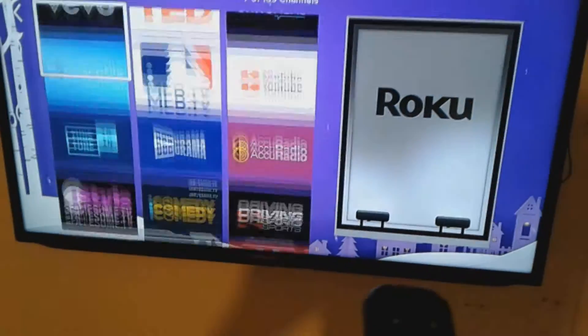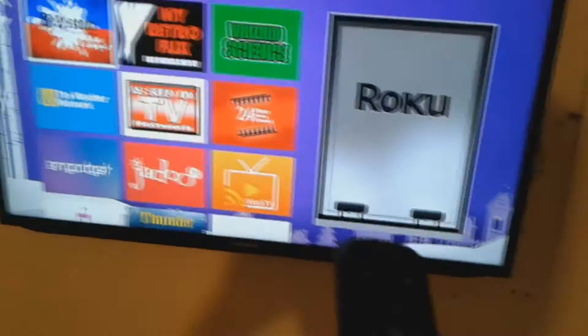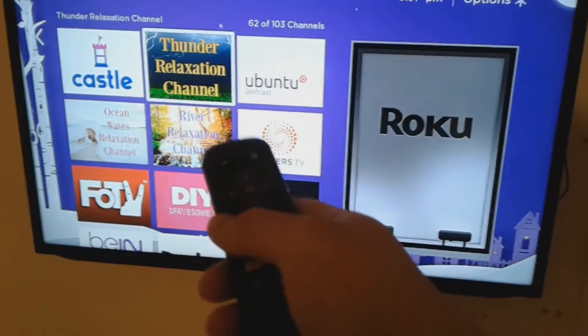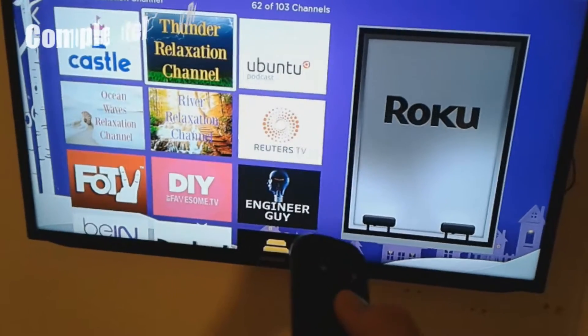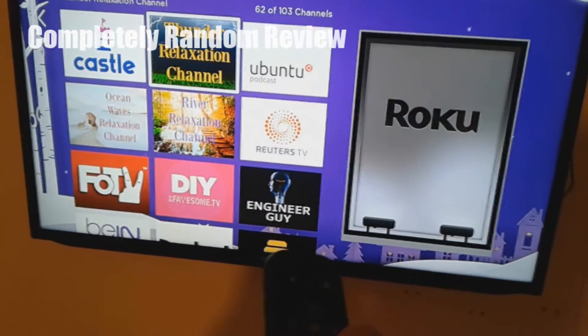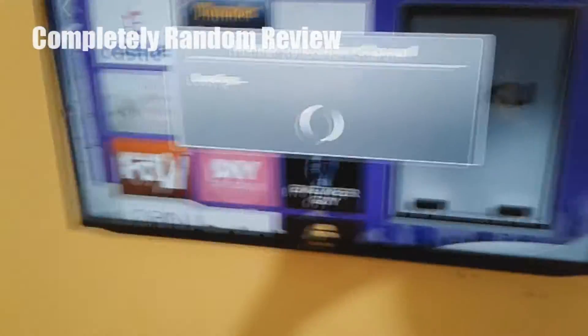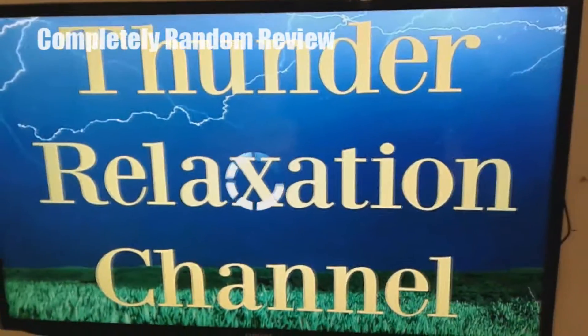This is kind of my second or third time using this. I've stayed in this exact same room before — this is actually a BnB. There's a 'Relaxing Thunder Channel' — I can understand oceans and waves, but what the hell is a relaxing thunder channel? Let's press it and see what it does — it's loading something up.